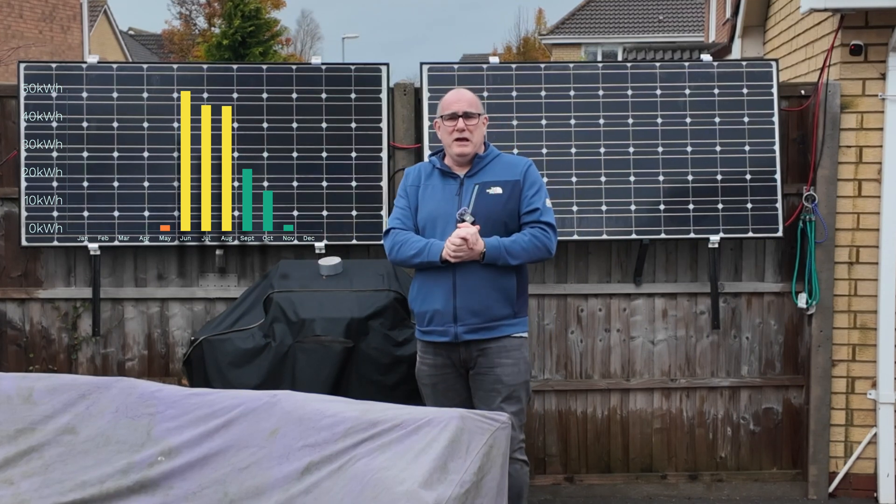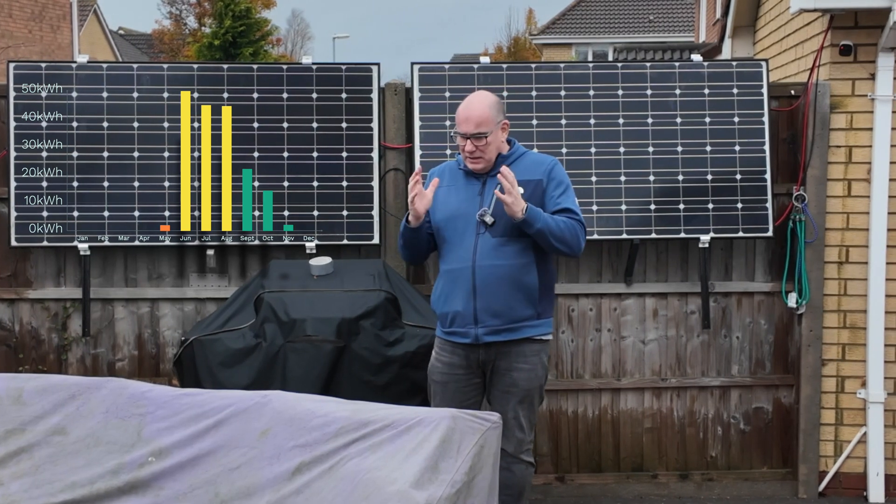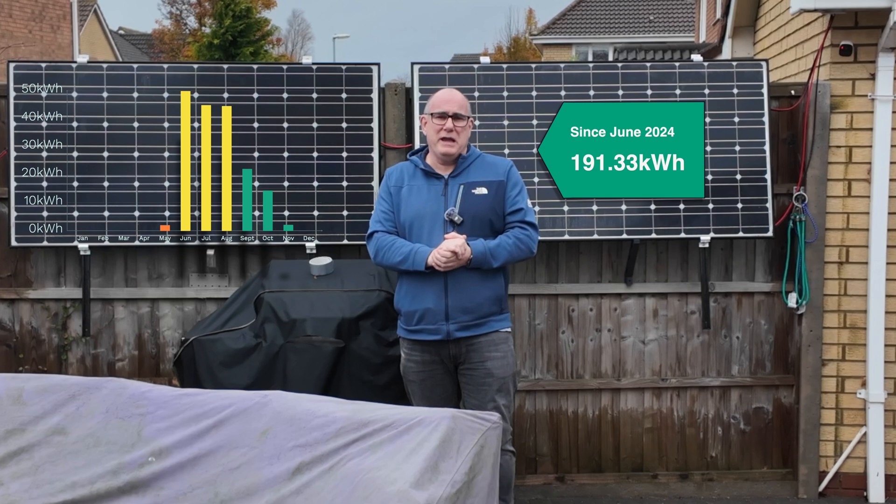The sun is going to continue behind the trees until it sets at about 15:50 this afternoon. So really, all we're getting from these panels during this part of the year is just ambient light — a very, very small amount. But let's take a look at the whole year so far. We started this experiment in the last days of May.